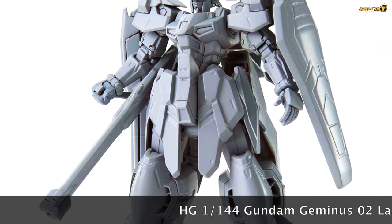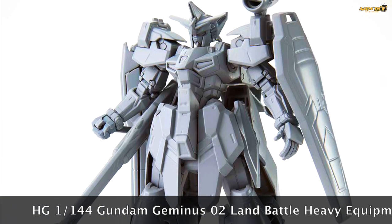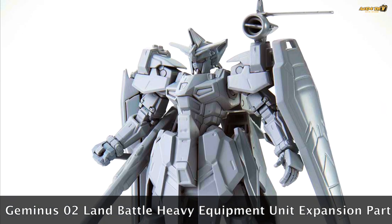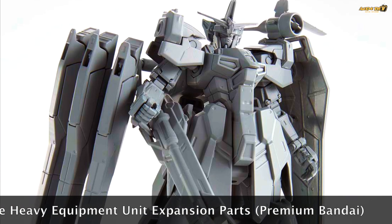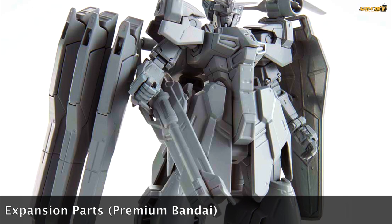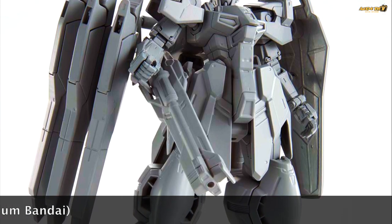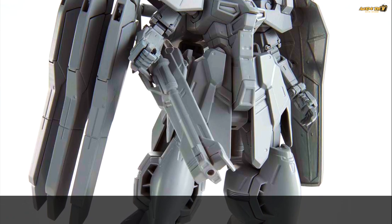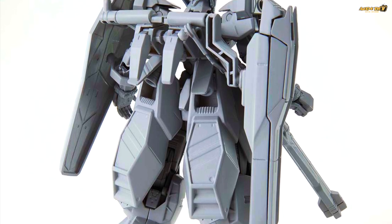This is what I really like — the Gundam Gemini Zero Two Land Battle Heavy Equipment Pack. It's a Premium Bandai release and it looks really good, giving the Gemini Zero Two a bulkier, heavy-weapon feel. Unfortunately I don't get a chance to buy the Gemini Zero Two since it's a Premium Bandai, but if you have it, this expansion pack is definitely a must-have.